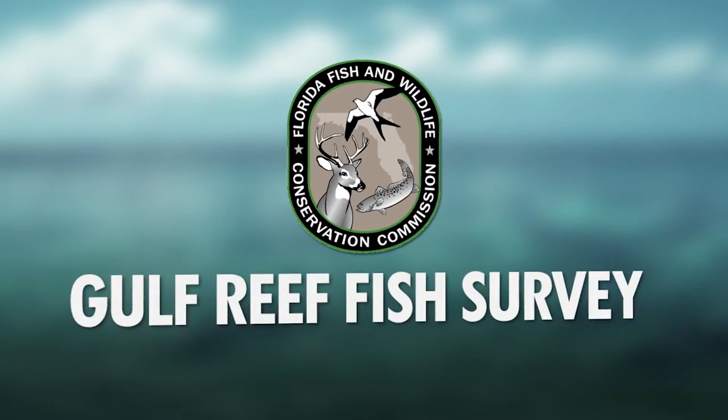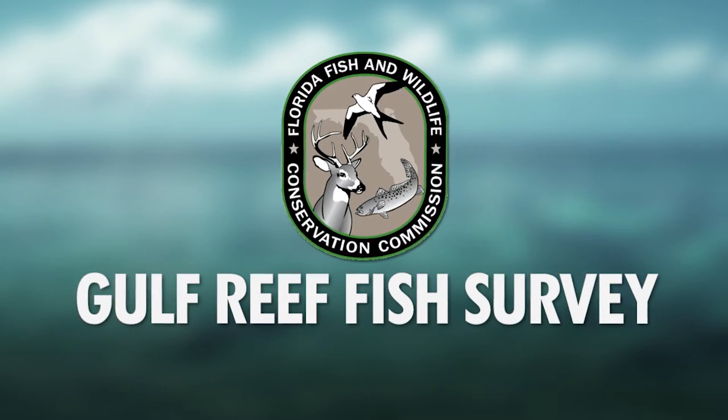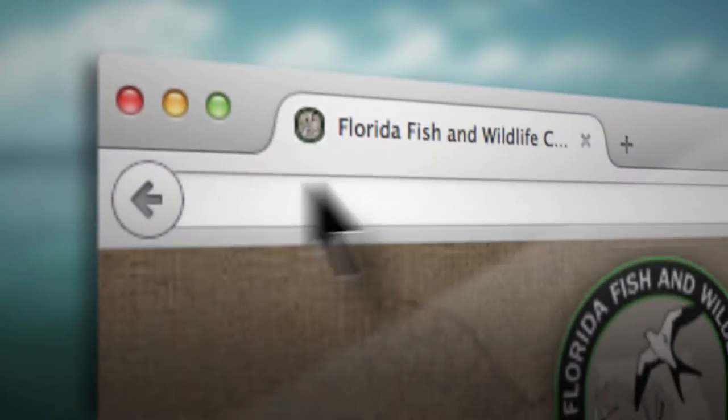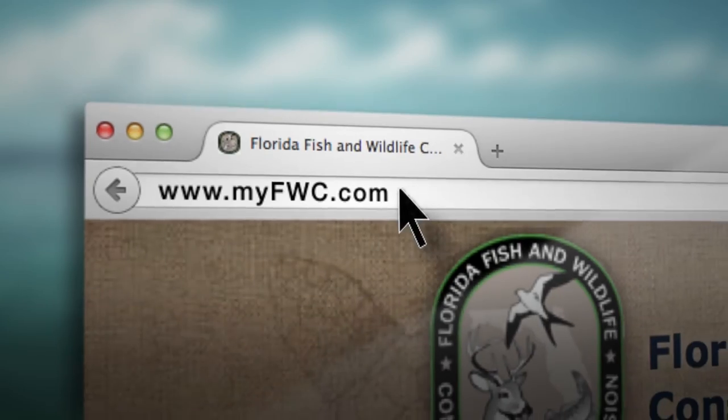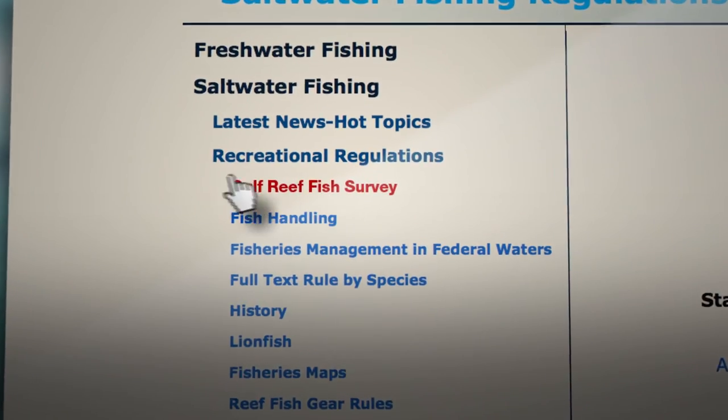Want to know more, including who is required to participate and what reef fish species are part of the program, visit myfwc.com/fishing and click on saltwater recreational regulations and Gulf Reef Fish Survey. Thank you.